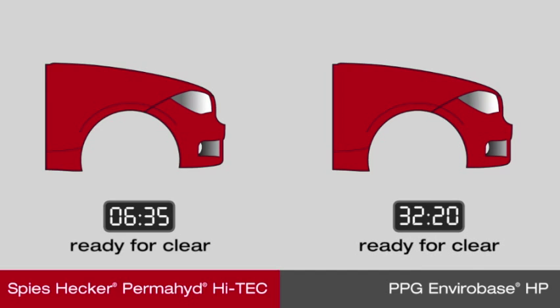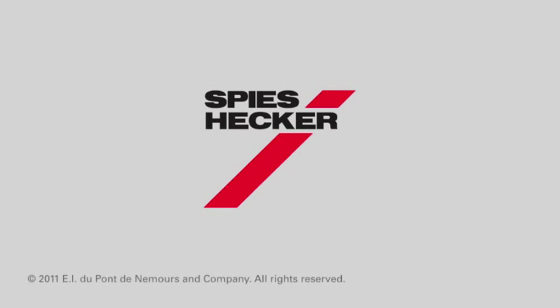Speeshecker Permahide Hi-Tech delivers dramatic results in less time. Speeshecker Permahide Hi-Tech.